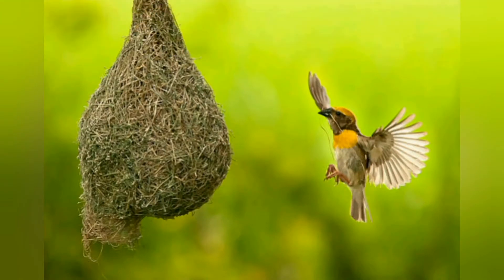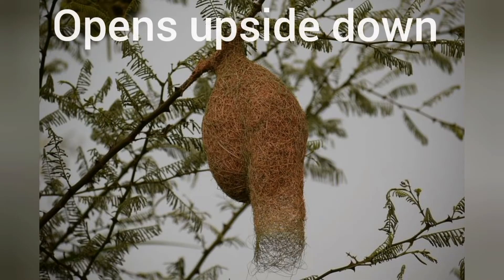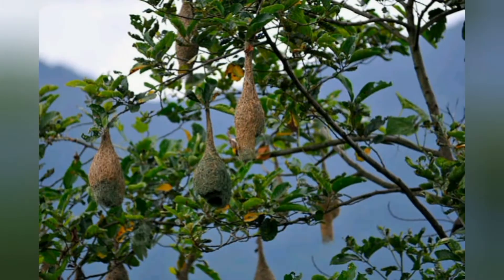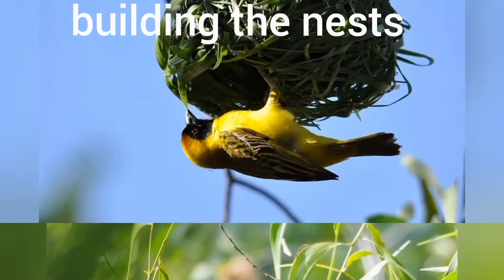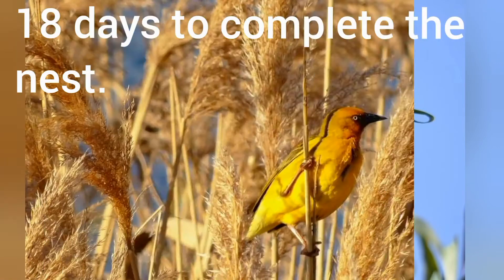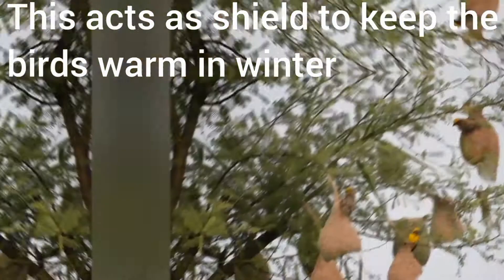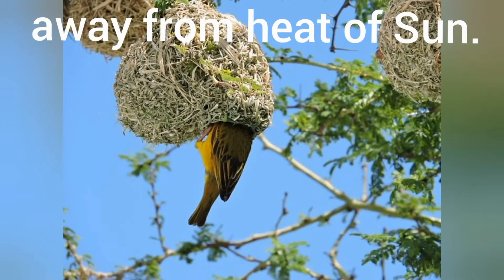The nest of a weaver bird often has a narrow tube-like entrance that opens upside down, making it hard for a predator to get inside. Only male birds are involved in building the nest and it takes around 18 days to complete. The weaver birds use clay to bind the interior of the woven nests, which acts as a shield to keep the birds warm in winter and away from the heat of the sun.